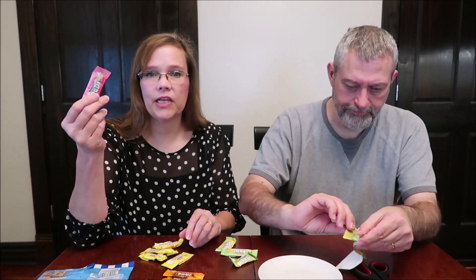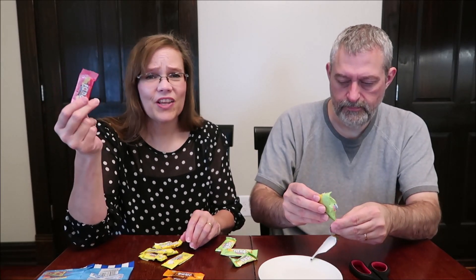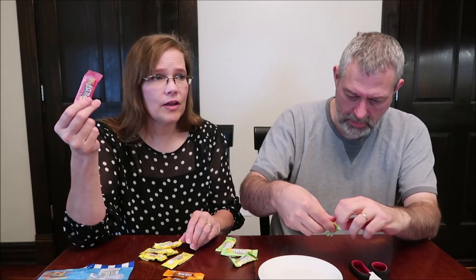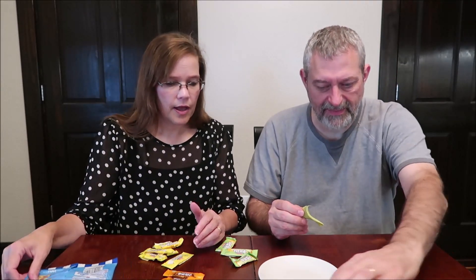I could eat that all the time. For Americans — well, I guess you have Starburst over there too — it reminded me of a pink Starburst, which is a strawberry flavor. So that's truly what that reminded me of. I thought it was very nice.